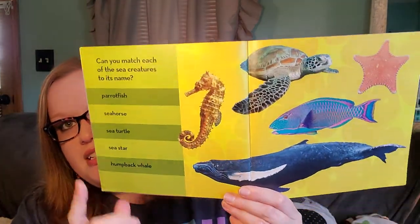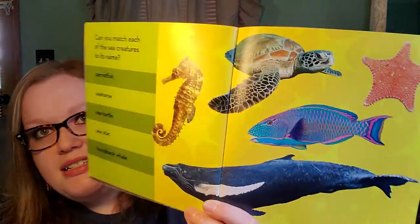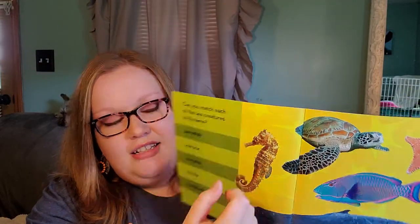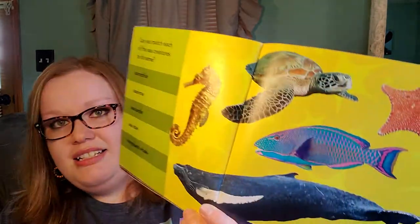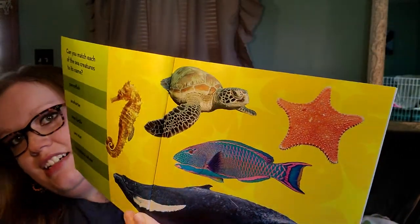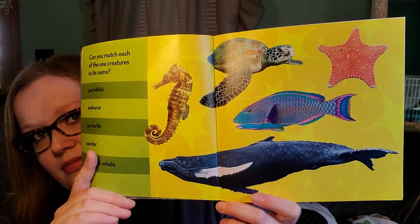Can you match each of the sea creatures to its name? Let's try it. Which one is the parrotfish? Right, it's this one — the blue and pink one. They change colors as they grow up. Which one is the seahorse? Right, it's this one, because it looks like a horse's head and it grabs stuff with its tail. Which one is the sea turtle? Yeah, that one in the middle — he swims with his flippers. Which one is the sea star? Right, it looks like a star. And last, which one is the humpback whale? Yes, it's the big giant one at the bottom, and he has no teeth.